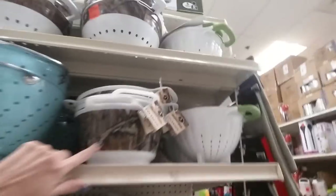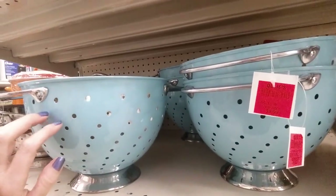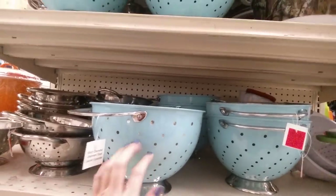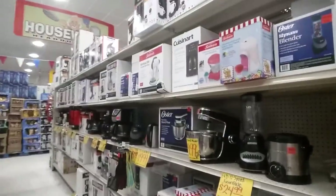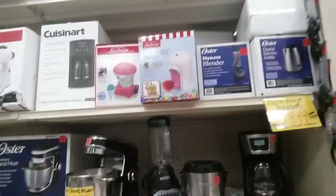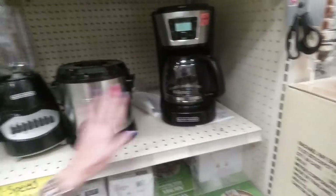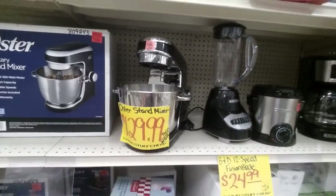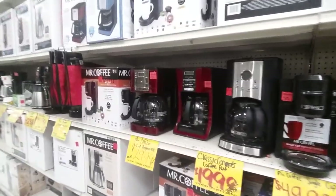They even have camouflage colanders! Look at this metal colander — that's nice — $9.99. They have more kitchen appliances, more coffee pots — a Black and Decker coffee pot, a Black and Decker blender, a stand mixer from Oster, and even more coffee pots.